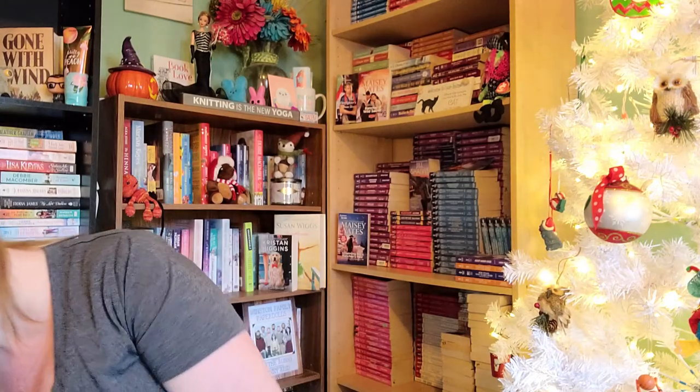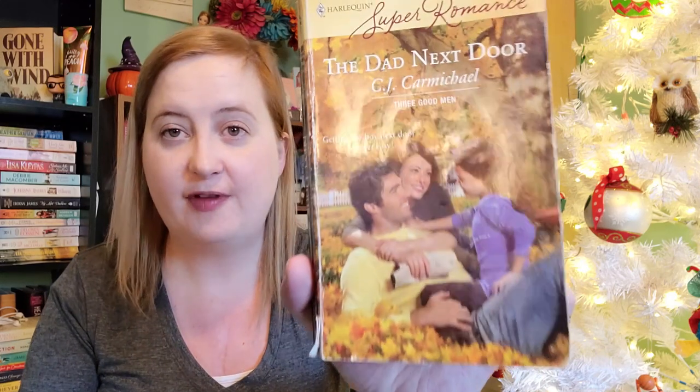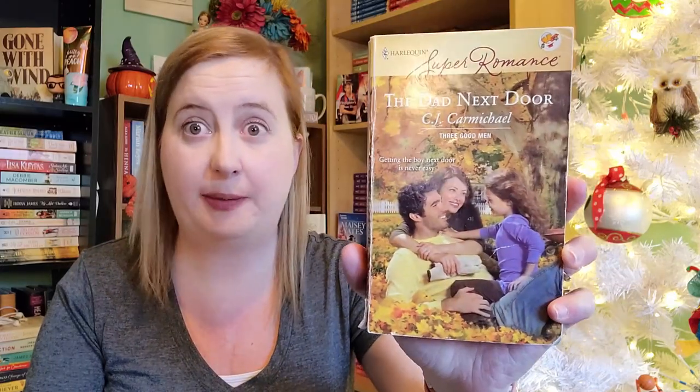So that's what I got at the one thrift store. Then my husband and I went over to the thrift store slash comic book store, and I picked up some other books — these are a lot more recent. The first one is The Dad Next Door by CJ Carmichael, number 1471 in the Super Romance line, from February of 2008. I do love this line — I miss it. It's sadly no longer being published, and it was really good, very similar to the Special Edition line.